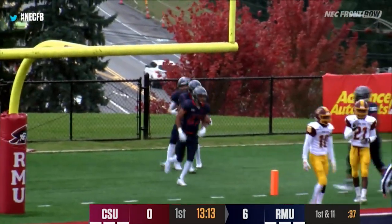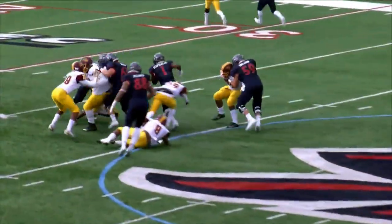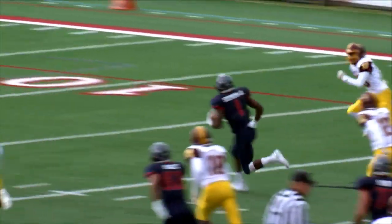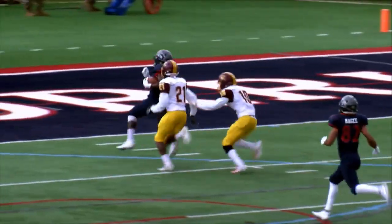Terrence Stevens with a big hole right up the middle, started cutting right, then made a switch to the left, and then found some daylight and cut back to the right, and took it all the way — officially 42 yards on the run play.